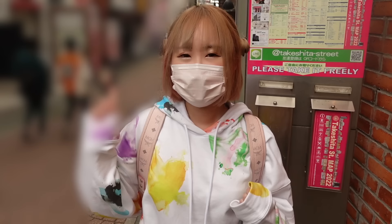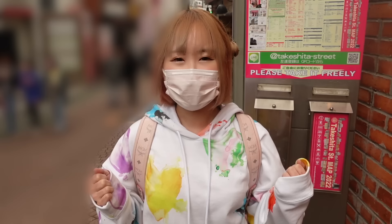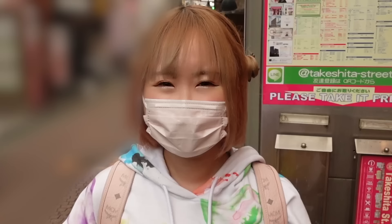Harajuku is one of my favorite places to shop, and today is going to be no-budget shopping. I'm going to buy anything and everything that I want. Let's get going! No budget Harajuku shopping, let's go!